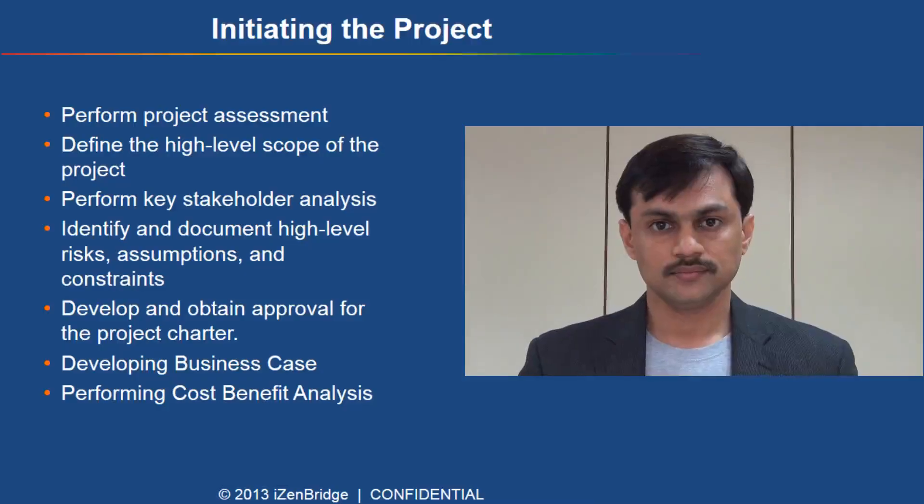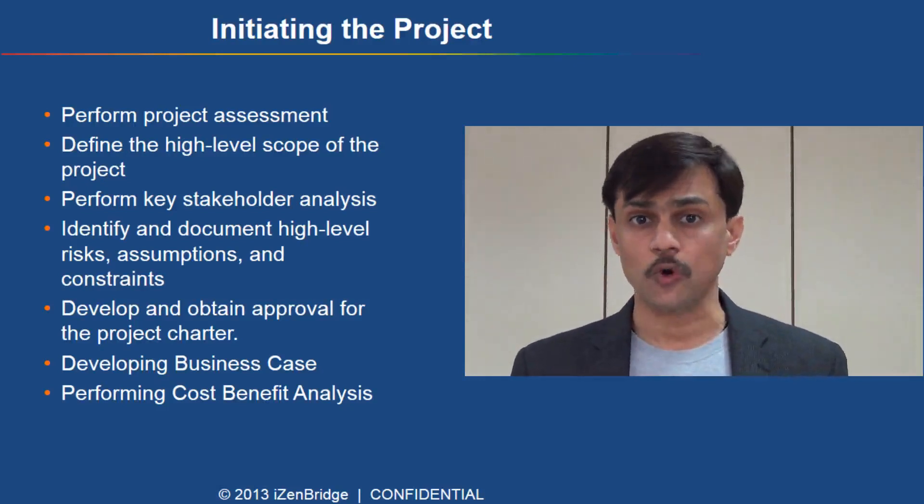PMI has created a document called the PMP Examination Content Outline, which explains what leading and directing project work means. They have identified five domains, and these five domains have types of tasks which a project manager or a PMP-certified person should be performing. These five domains are: initiating, planning, executing, monitoring and controlling, and closing.